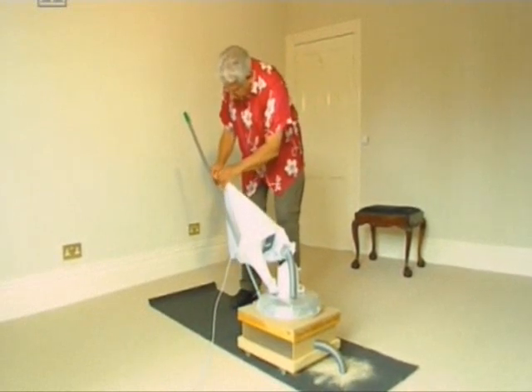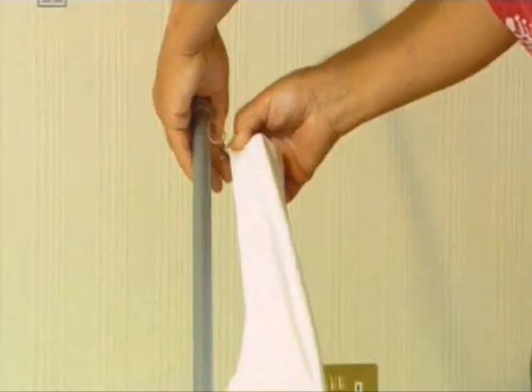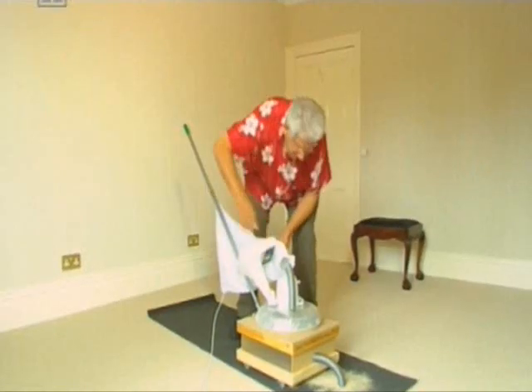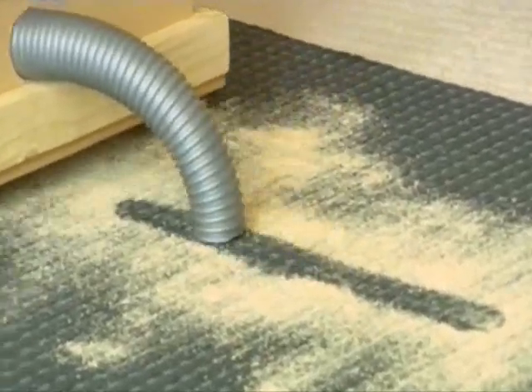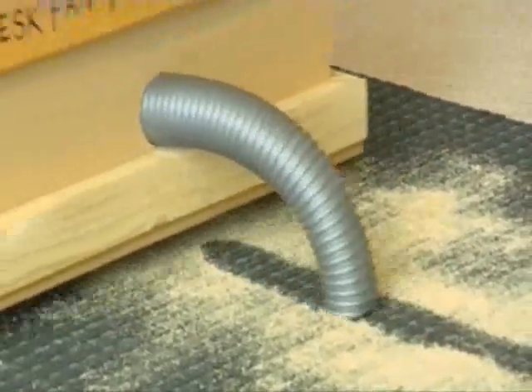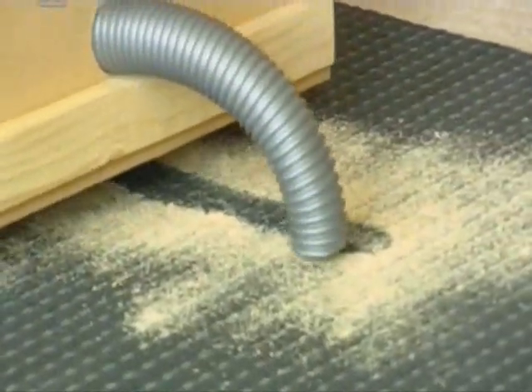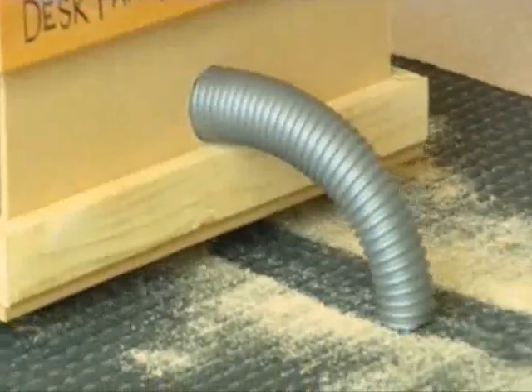And on the end, to collect all the rubbish, he had a pillowcase — and so I've got a pillowcase here. Let's switch on. Look, I've got a wonderful clean line. Very, very elegant. And now I just need to go back and make another parallel track, and in next to no time I'll have the whole carpet entirely dust-free.